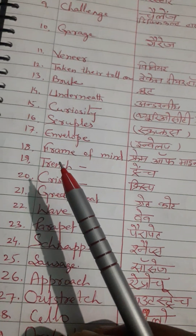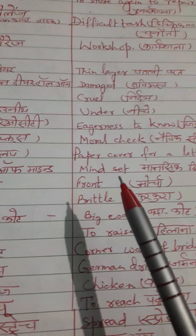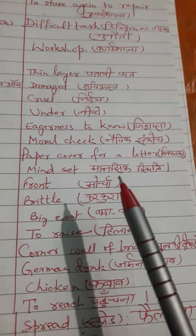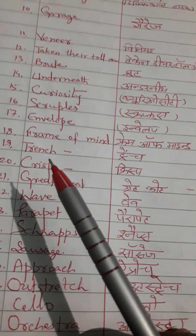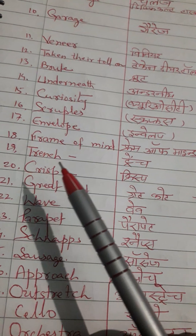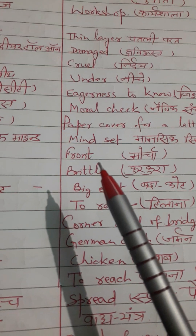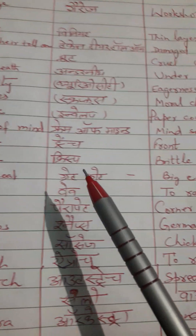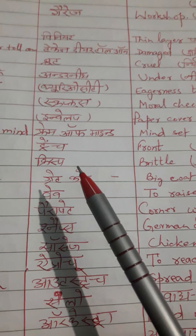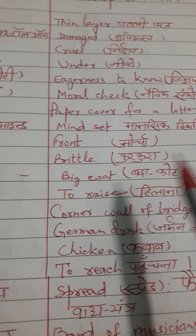Next word is 'frame of mind.' Frame of mind means mindset. Hindi meaning: manastithi. Next word is 'trench,' spelled T-R-E-N-C-H. Correct pronunciation is trench. English meaning: front. Hindi meaning: morcha. Next word is 'crisp.' Correct pronunciation is crisp. English meaning: brittle. Hindi meaning: kurkura.